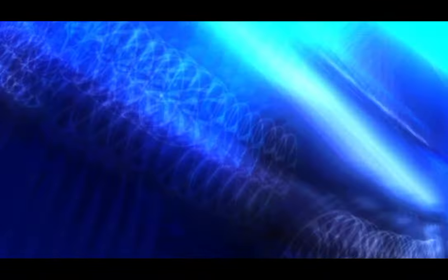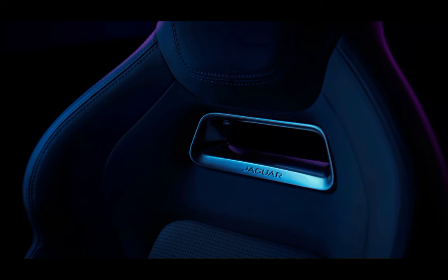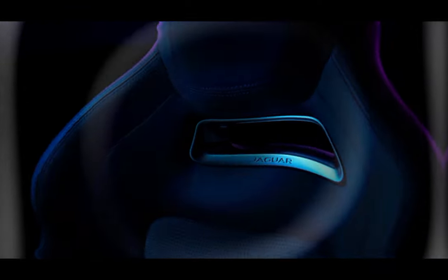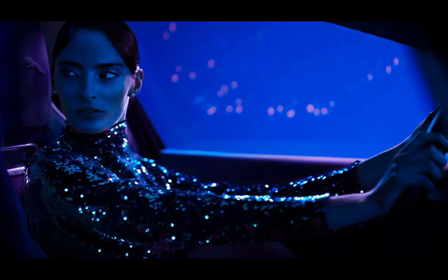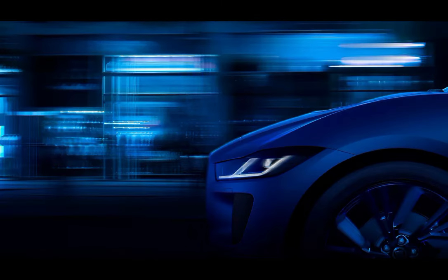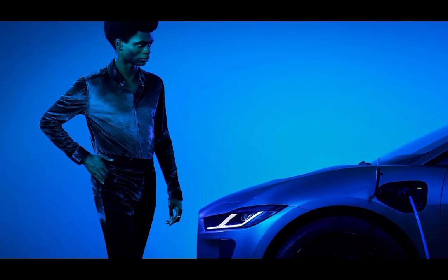The 2025 I-PACE features dual electric motors, offering an impressive 400 horsepower and 516 pound-feet of torque. This setup allows for a 0 to 60 miles per hour time of around 4.5 seconds, delivering thrilling acceleration and a dynamic driving experience. The vehicle's all-wheel drive system ensures excellent traction and stability in various driving conditions.